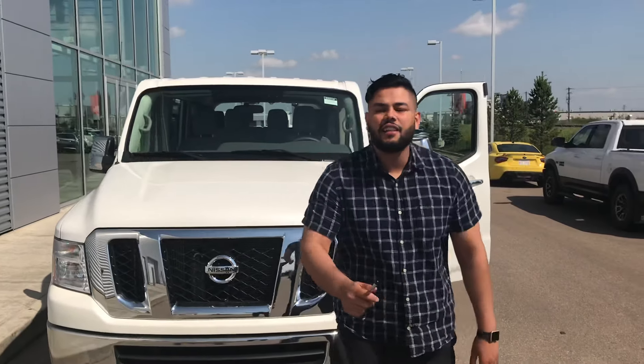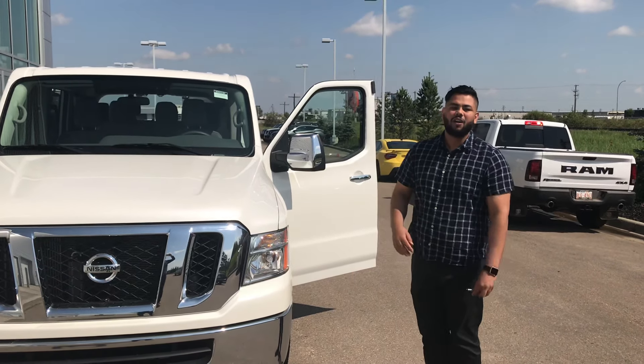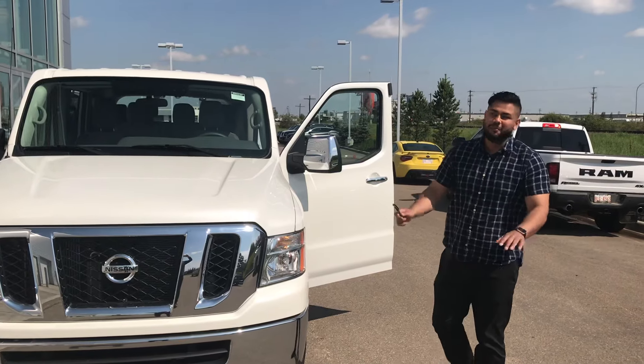Under the hood you are going to get that 4-liter V6 paired to a 5-speed automatic transmission. Absolutely amazing.